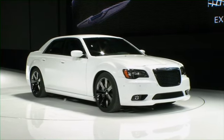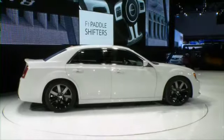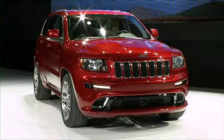Chrysler's got you covered with this car, the 300 SRT8 — 6.4 liter V8, 465 horsepower — and yet Chrysler says it's a 25% improvement in overall fuel economy. It'll go on sale this fall.